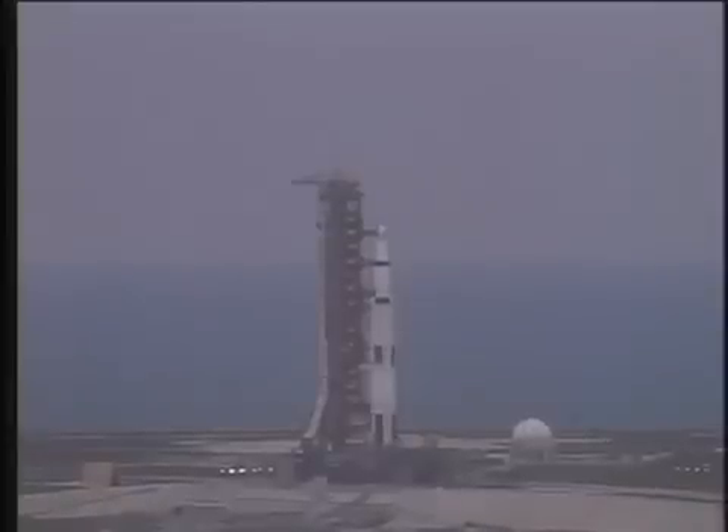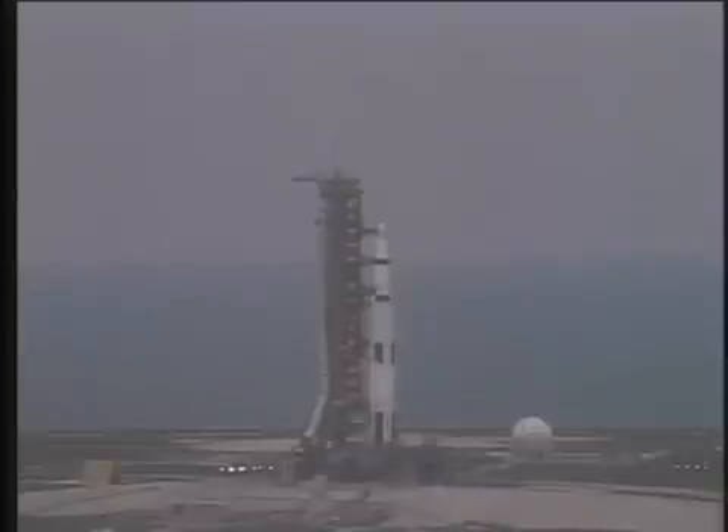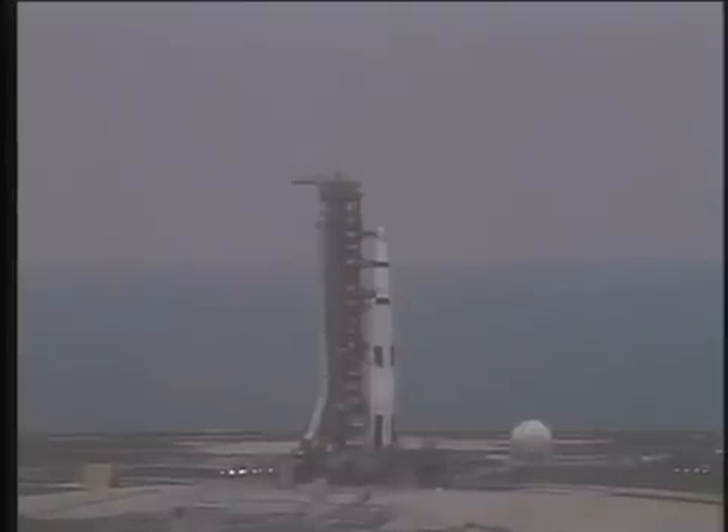Engines at the T-minus 8.9 second mark, we pass T-minus 30. T-minus 25 seconds and counting and Apollo 13 is go. T-minus 20 seconds and counting. 17, guidance release.